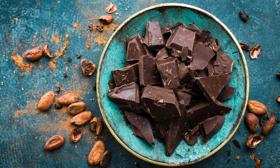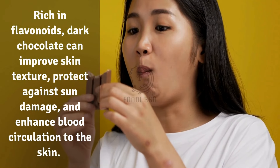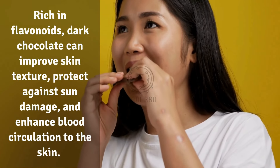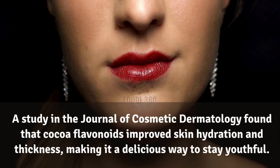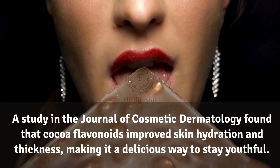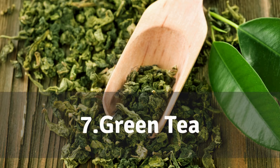6. Dark chocolate. Believe it or not, dark chocolate is an anti-aging food. Rich in flavonoids, dark chocolate can improve skin texture, protect against sun damage, and enhance blood circulation to the skin. A study in the Journal of Cosmetic Dermatology found that cocoa flavonoids improved skin hydration and thickness, making it a delicious way to stay youthful.